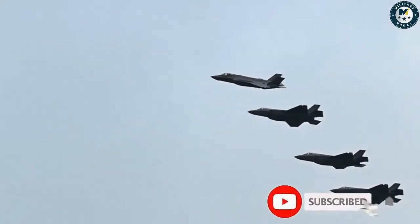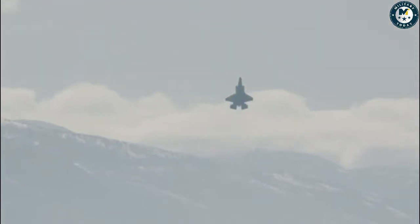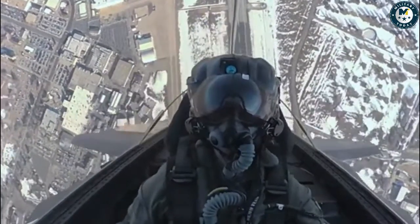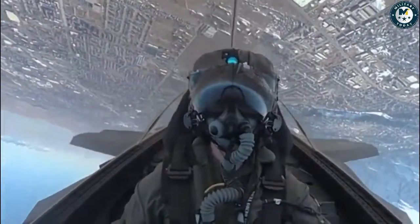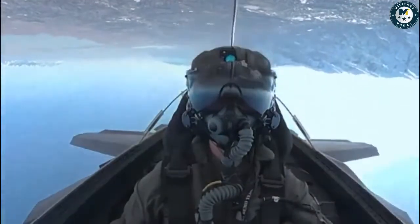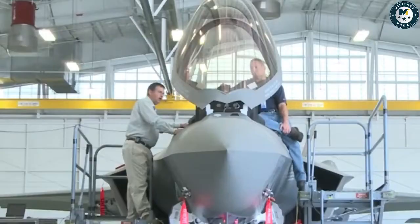18 F-35A Lightning IIs from the 354th Air Expeditionary Wing (AEW) have deployed to Japan to test and train on Agile Combat Employment (ACE). ACE is a scheme of maneuver to increase survivability and continue to generate combat power despite enemy attacks on forward airfields. These tactics complicate enemy targeting and enhance flexibility for friendly forces, the 354th Fighter Wing stated.